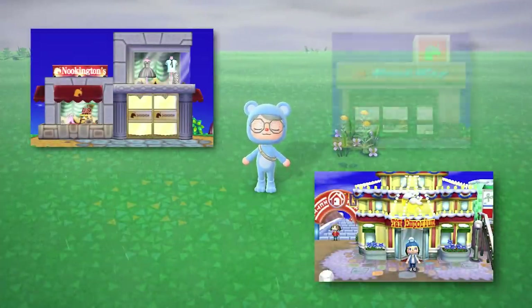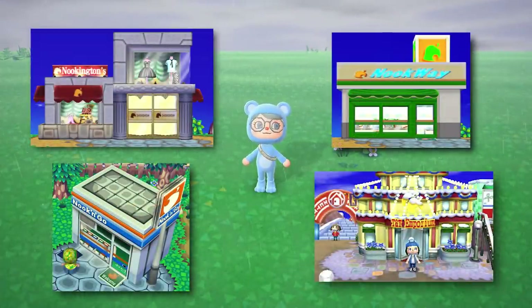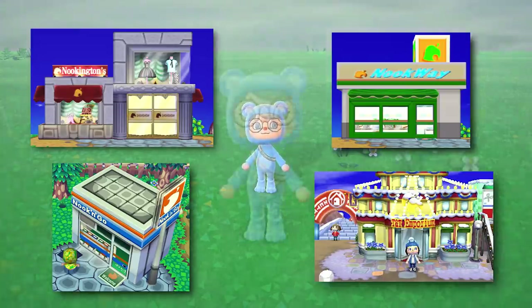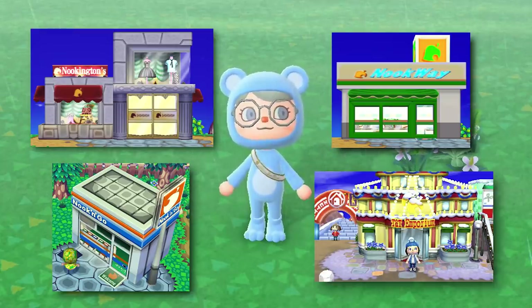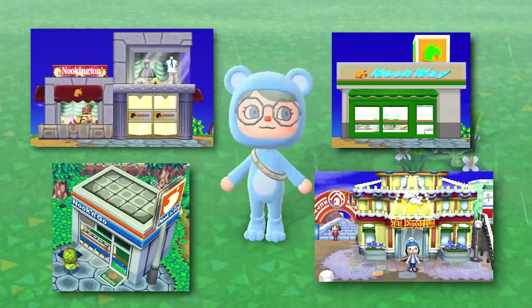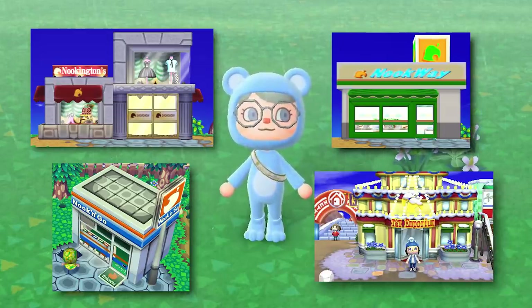In every past Animal Crossing game, Nook's Cranny has seen at least two expansions. These include Nook and Go, Nook Way, Nookingtons, and TNT Emporium, which was found exclusively in New Leaf. So it would make sense that the newest and greatest Animal Crossing game would receive at least one more Nook's Cranny update, to bring the total amount of expansions to the minimum of two seen in previous Animal Crossing games.